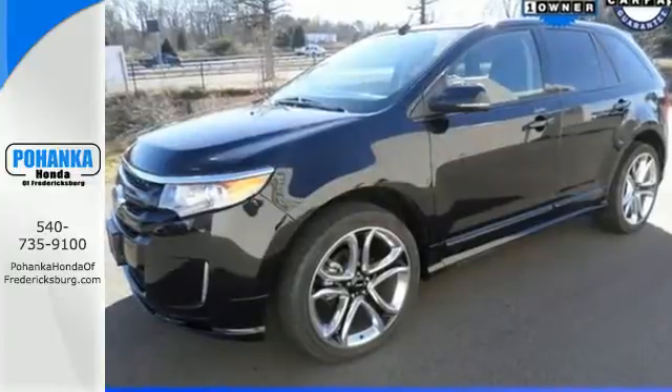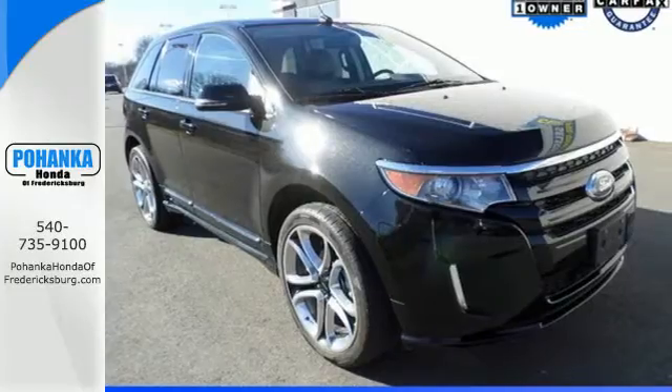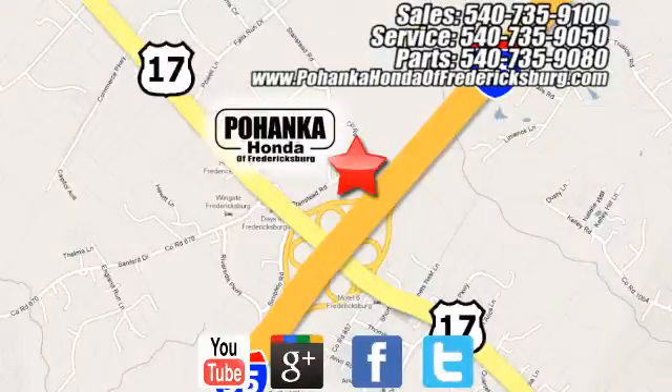You'll soon see this Edge strikes the perfect balance between functionality and style. Pohanka Honda of Fredericksburg is a great place to buy a car, conveniently located at 60 South Gateway Drive in Fredericksburg.